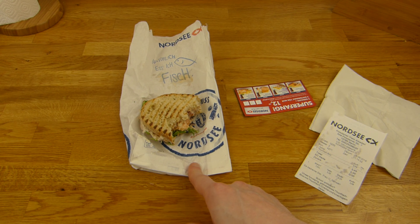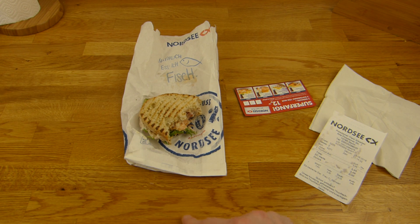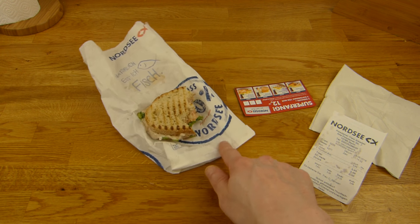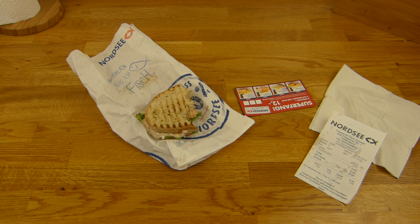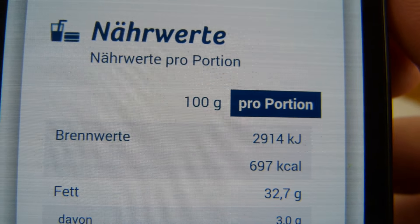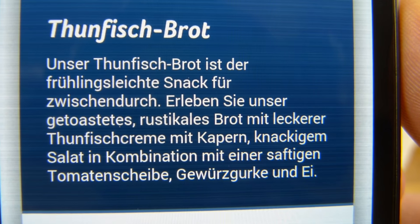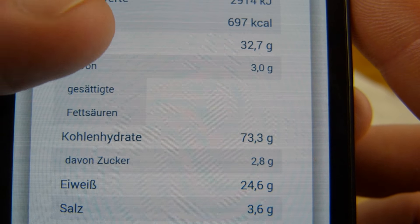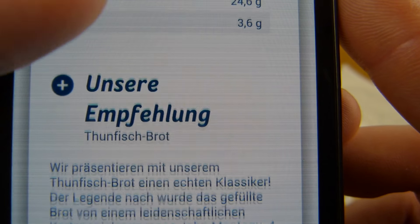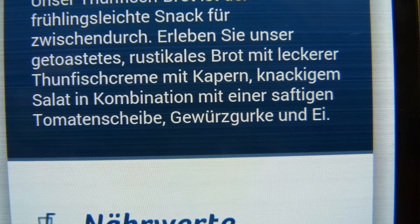They also have two-for-four-euro deals on the regular items. But I wanted this one because it looked really great from a distance — look at those grill marks, it looks really nice. I like tuna. I bought it and first let's talk calories: 700 calories, which is quite high. There's probably mayonnaise in it — it's called tuna cream, but I think there's mayo in it because it's super creamy. Rustic bread, tuna cream, and capers.